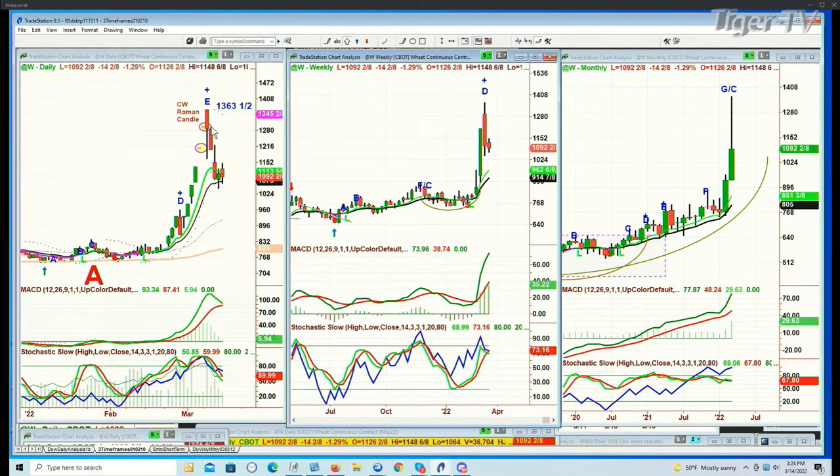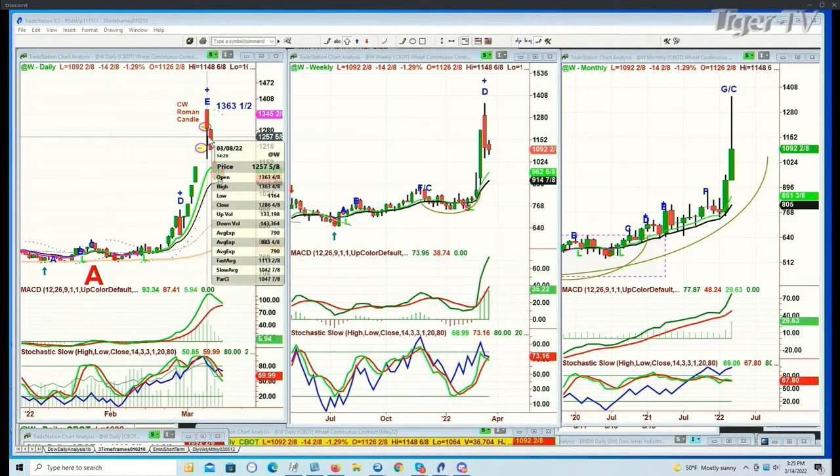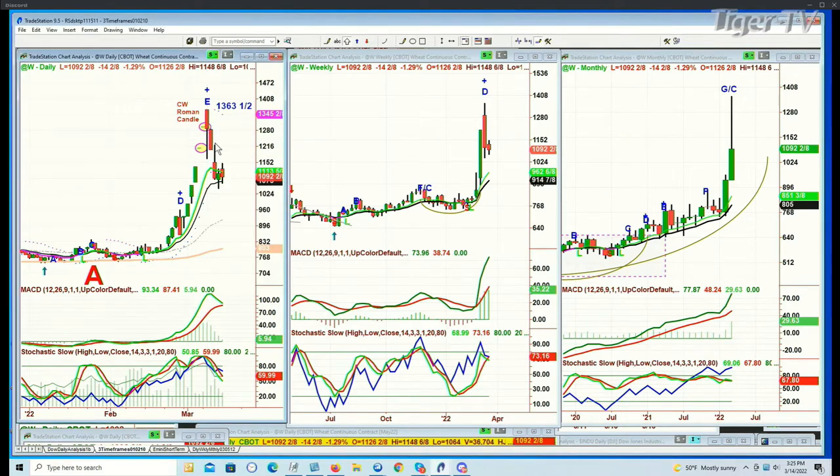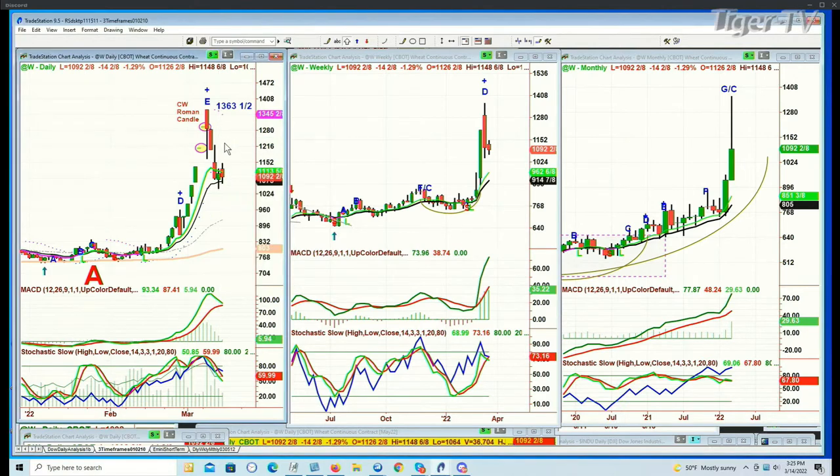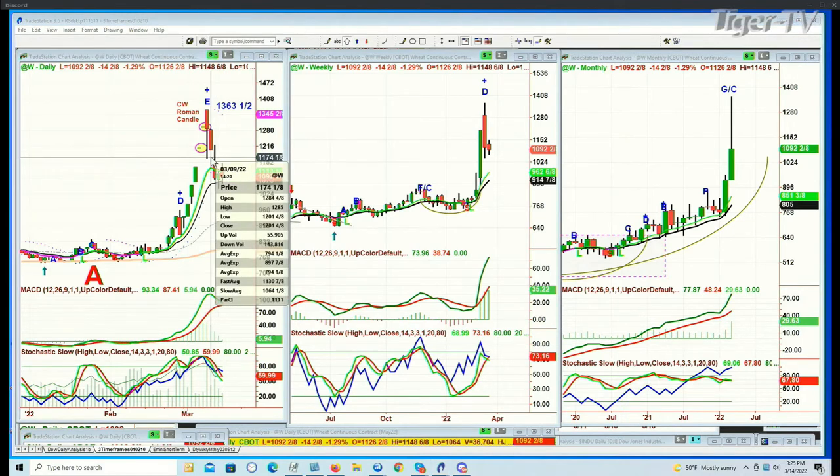The rule of thumb is: Chapman Wave Roman candle, leg E to the upside at 1363 and a half in wheat — this is a continuous contract. If within two sessions there is a shorter time frame intra-bar close that holds underneath halfway into this long wick — in this case 1240 — be careful, because within that same bar or the next bar, not only could you test the low, you could take that low out. And lo and behold, we had that big red candle on the ninth with a low of 1201 and a half.